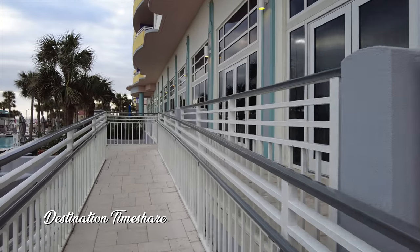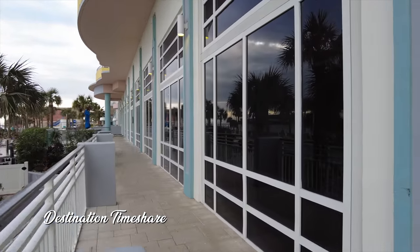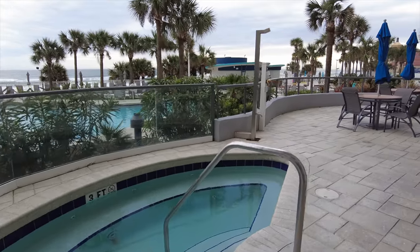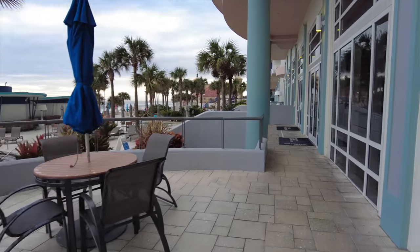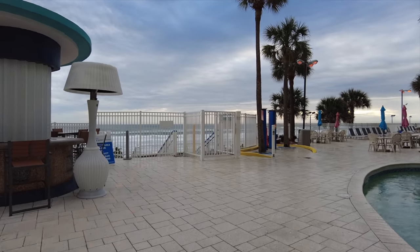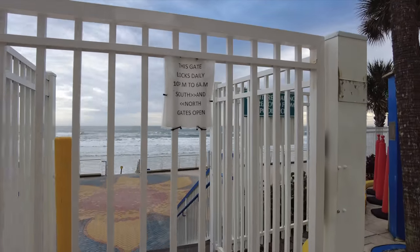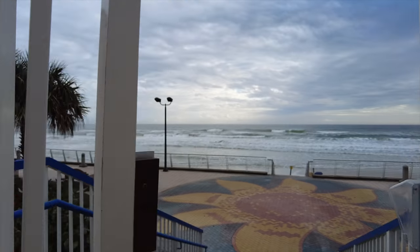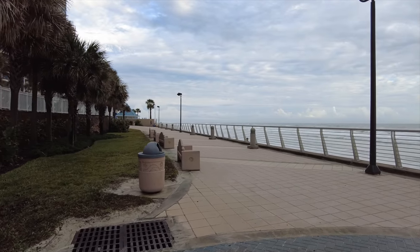We're just walking up a ramp here that takes us back up to the lobby level. There's one more hot tub here — just a little bit smaller — and some seating areas over here. This goes back into the main lobby. Now we're heading out this exit to the boardwalk. There's actually a north exit, a south exit, and this one — three exits out. You do need your key to get back in. Here is the boardwalk at Daytona Beach — it actually ends here at the resort, and you can take it all the way down to the pier and Joe's Crab Shack.